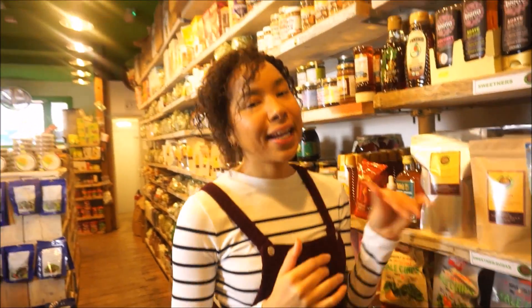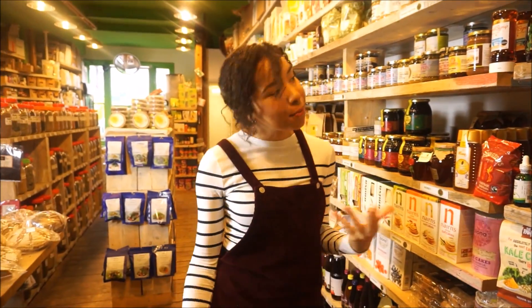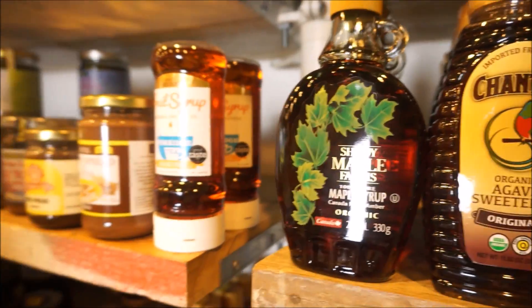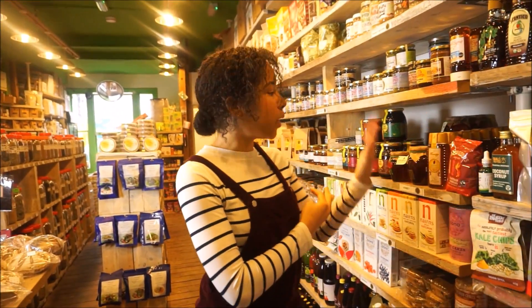For baking, I quite like coconut palm sugar, which I only started using recently, but I do like to use it for things like making banana bread. Maple syrup — get really good quality maple syrup. It can be a bit costly, but that's another popular one.